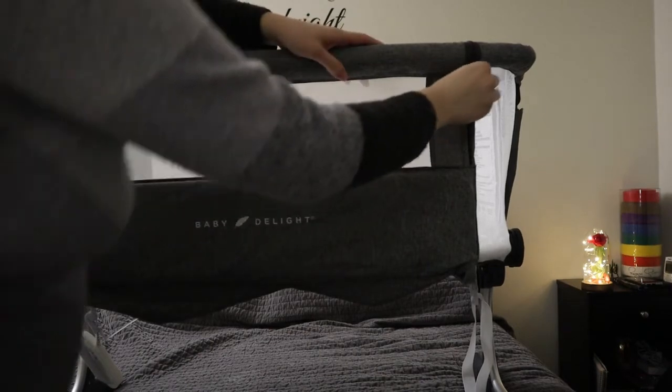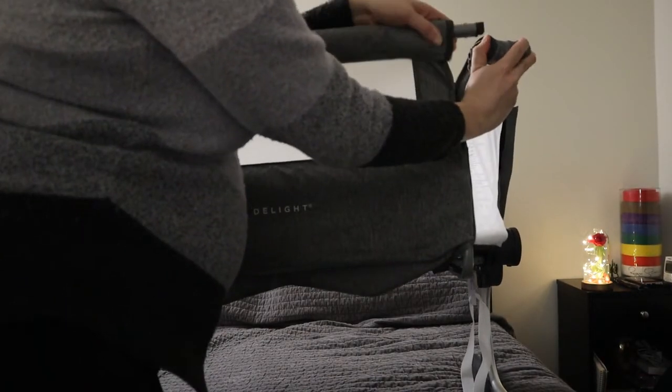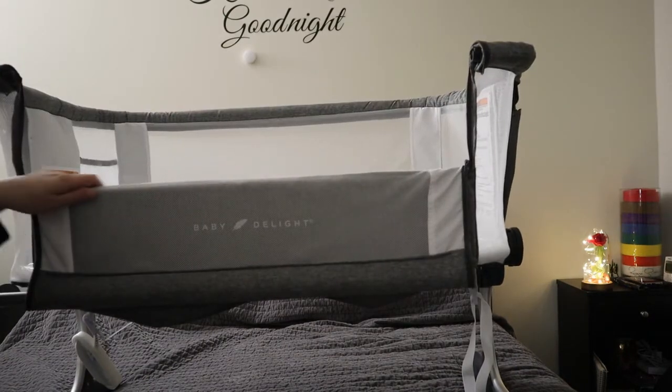Another interesting feature of the Baby Delight is that it can be used as a bassinet but also as a co-sleeper. It has a zipper panel you can unzip and unhook to have it flush with your bed, depending on your bed height. It has anchors that go underneath your mattress for stabilization. Unfortunately, my bed has a ledge rather than a flush mattress with the frame, and we also have under-bed drawers so the bassinet legs can't go under the bed to make it closer. That's just a limitation of my bed — not every bed is like mine.